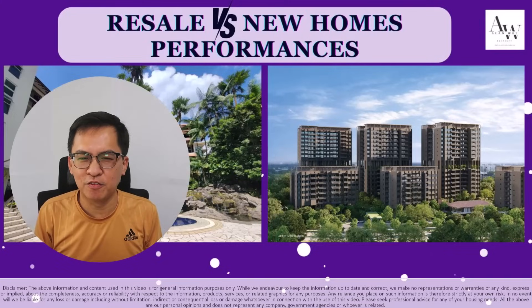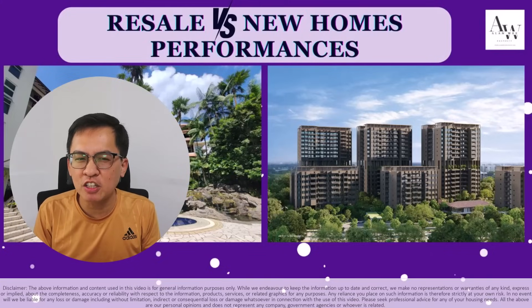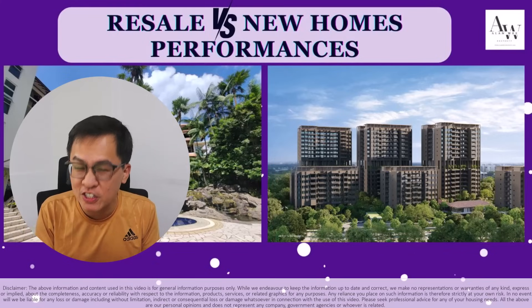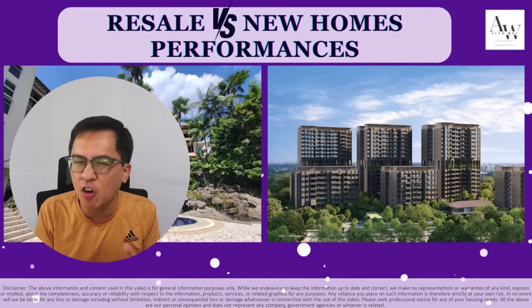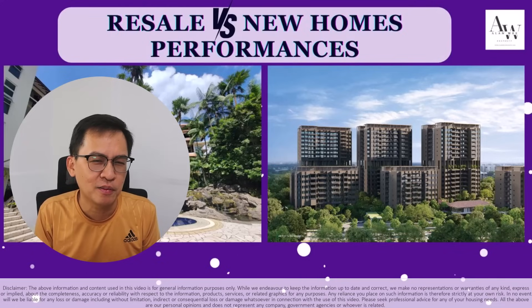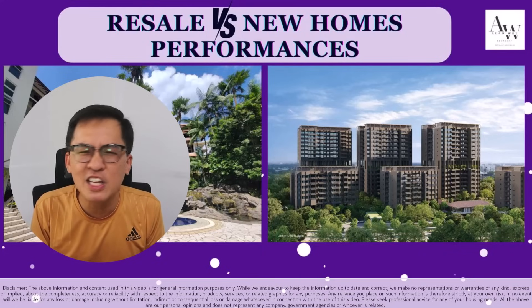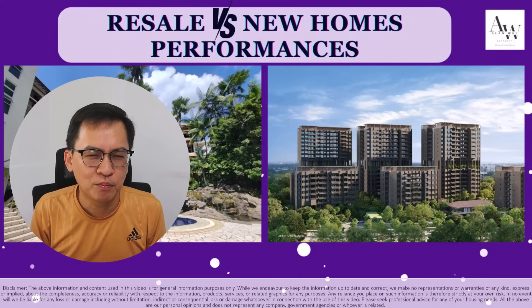Hi, my name is Allen from Allen Wee Property. Welcome back to my YouTube channel. In today's video, I'm going to discuss the performance of resale versus new home performance. I'm very sure many of you will say, 'Allen, there are so many resale versus new home videos and articles — what makes yours special?' Here, I'm not going to cover just plain vanilla pros and cons.